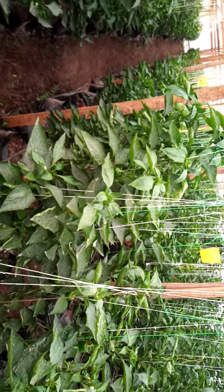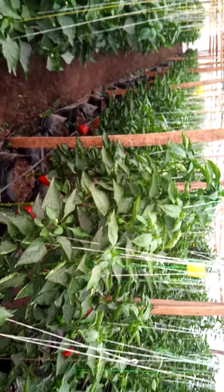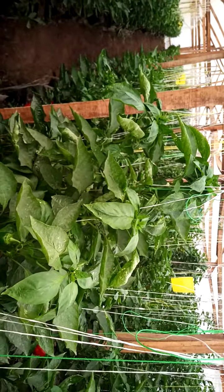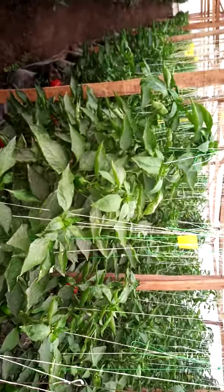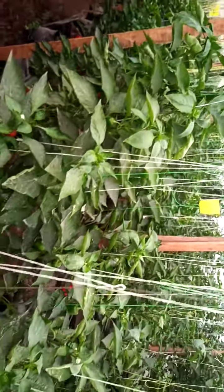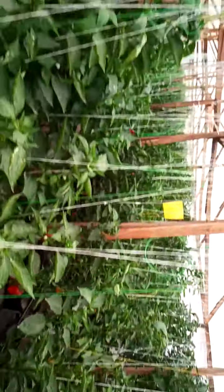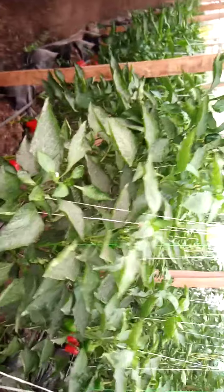Welcome back to our platform. This video is to show you the development of our plants at the stage they are now — they are due for harvesting. We have been carrying out some harvesting in these greenhouses that you are seeing, and another harvesting is still going on right now.